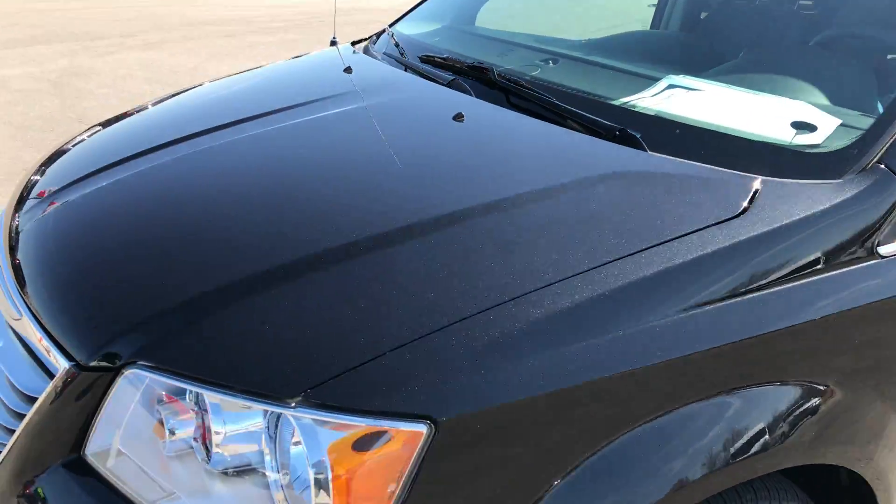Brilliant black crystal pearl is the paint, and from this video you'll be able to tell that this van is extremely clean all the way around. Front bumper — no dents, dings, or scratches on it.